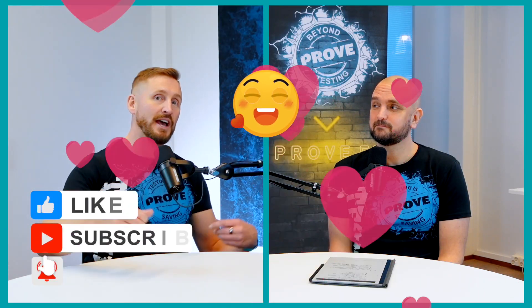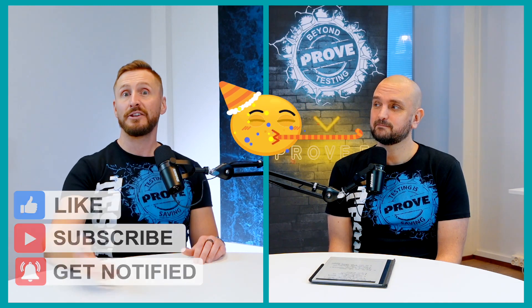I think we have answered the question. Please don't hesitate to use the like button, send the hearts, and add your ideas in the comments. Share your questions about this topic or anything else in testing with us and we may answer those in future episodes. Thank you for joining us. Take care and bye!